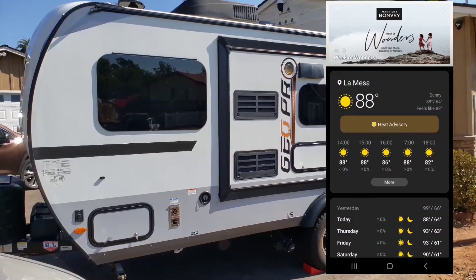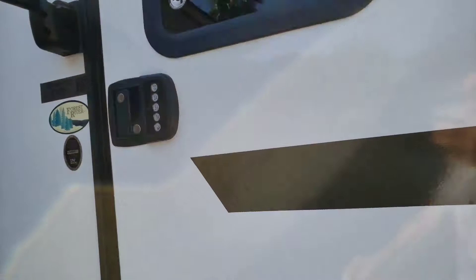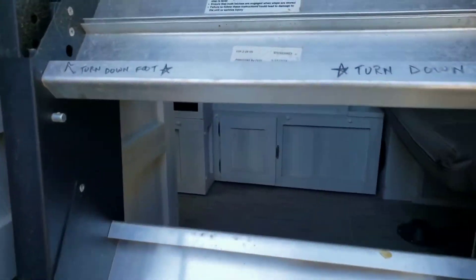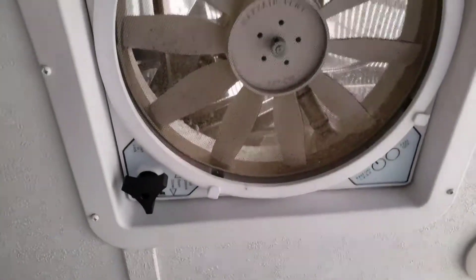The trailer's been sitting out in the sun all day long. I put a thermometer on the inside and we'll see what it looks like. The door has to open up all the way in order for these feet to clear. It's well above 80 degrees in here — we did have that vent open.